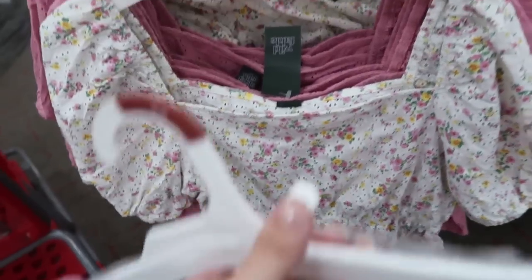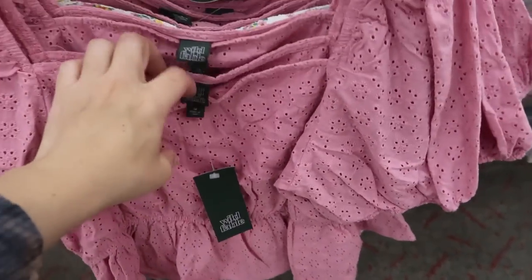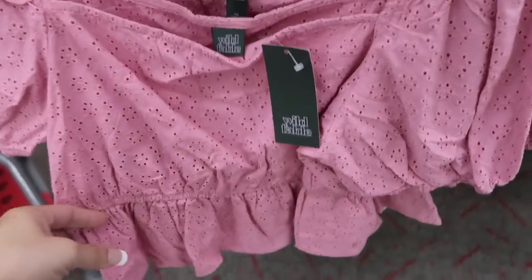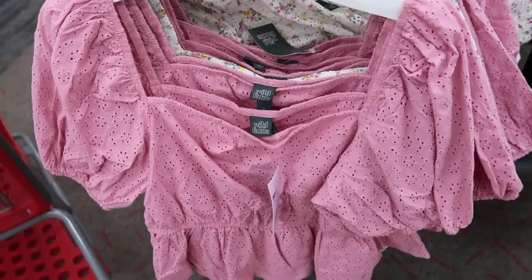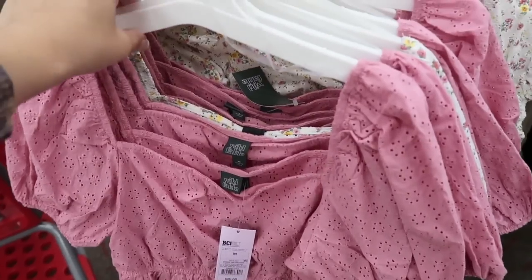They also have that white and pink floral. Here's the medium. I think I would size up in this just because it looks really cropped. So if you don't mind that, get your normal size, but if you want a little bit more length, size up.